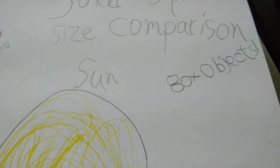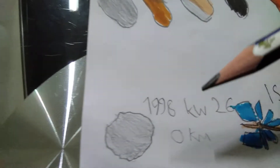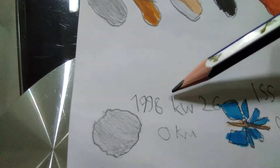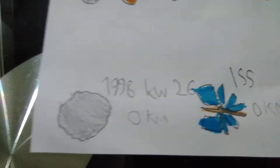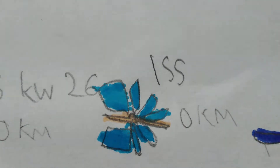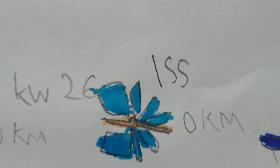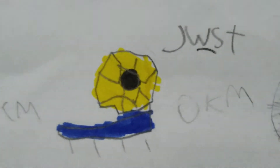Solar system size comparison - 80 plus objects! Let's start. First is 1998 KV26, it is the smallest object in the solar system, probably even smaller than a man or the biggest spacecraft like the ISS - the International Space Station. It is a collaboration between many space agencies like NASA and Roscosmos.